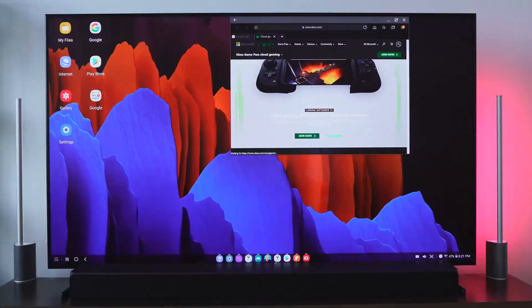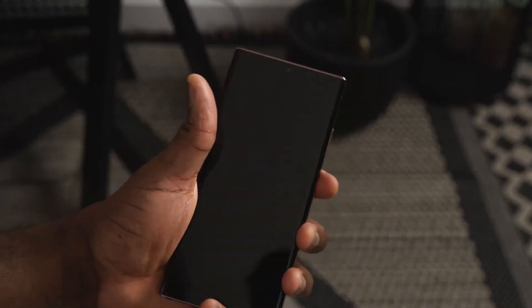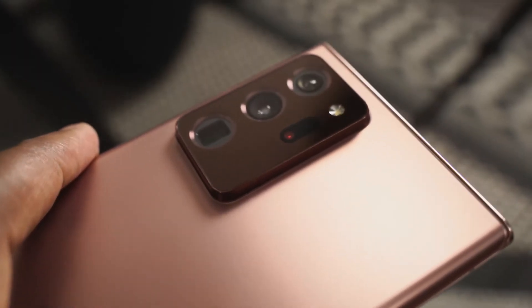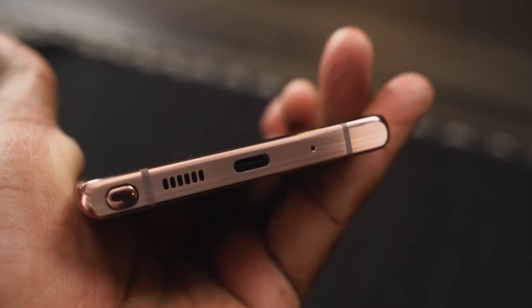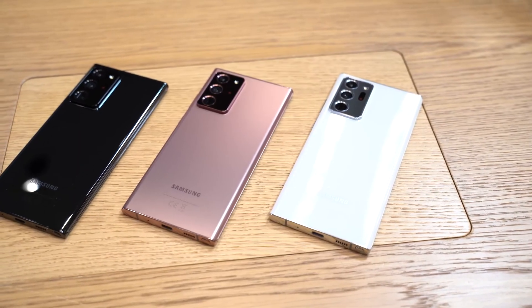It's a 5G device as well, and I've got some cool stuff with 5G coming up soon — I'll just tease that quickly. But those are some really cool features on the Galaxy Note 20 Ultra, and there are a ton more I can't wait to show you. This device packs a lot in terms of functionality, and I'm sure you guys will be excited to see more.